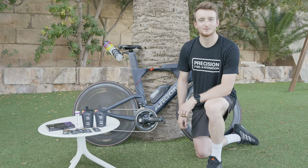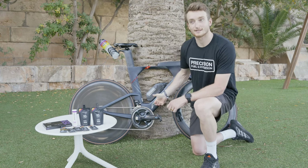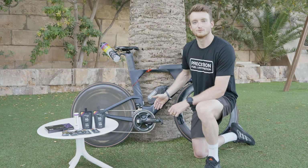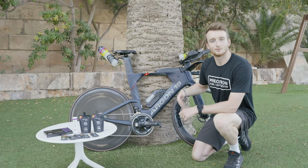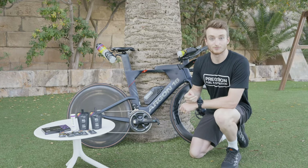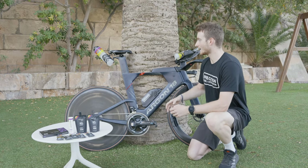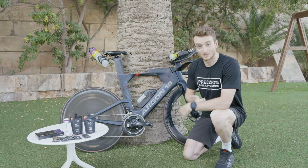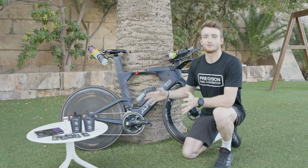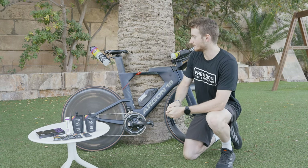Hi, I'm Harry Palmer, one of the Precision Fuel and Hydration athletes, and I'm going to run through my race day setup and how I carry all of my race needs on race day. I always talk to the guys at Precision Fuel and Hydration and their sports science team and run through the best plan for each race day, because it depends on conditions, the distance, and loads of different factors. Having a plan that works well for you just gives you that absolute peace of mind.